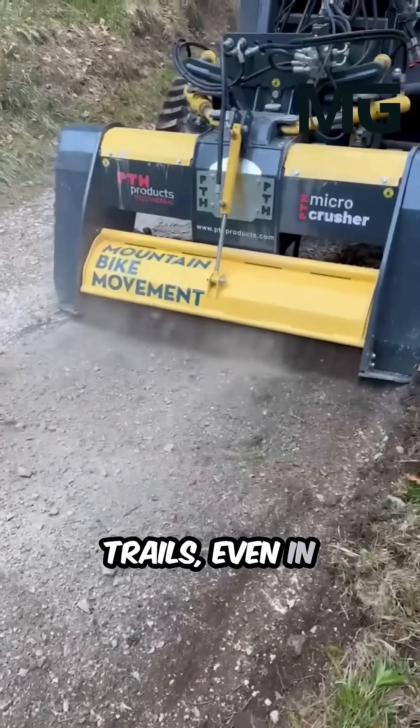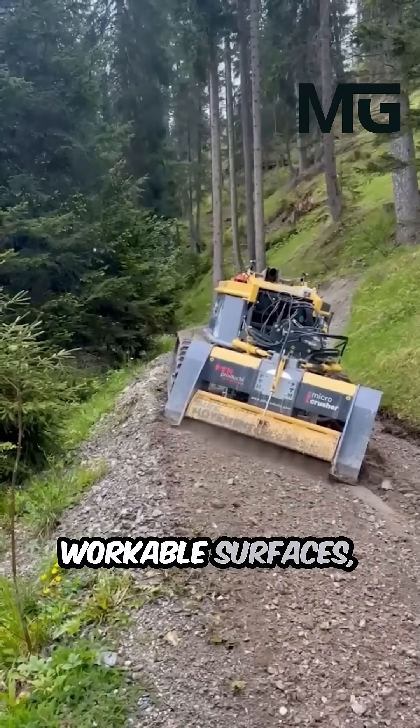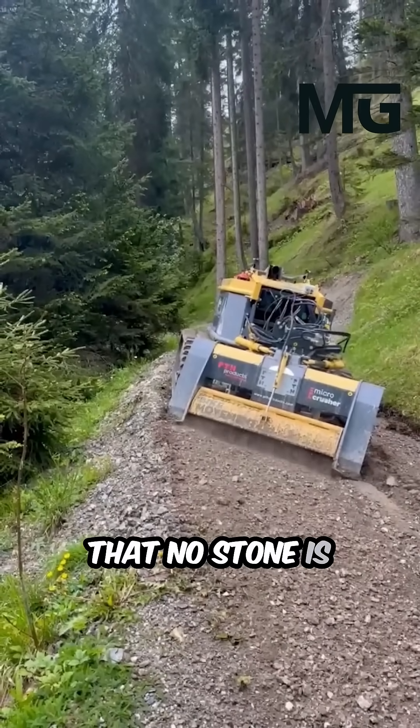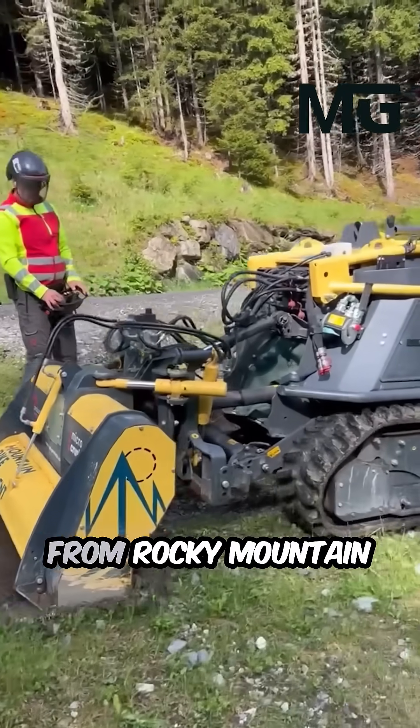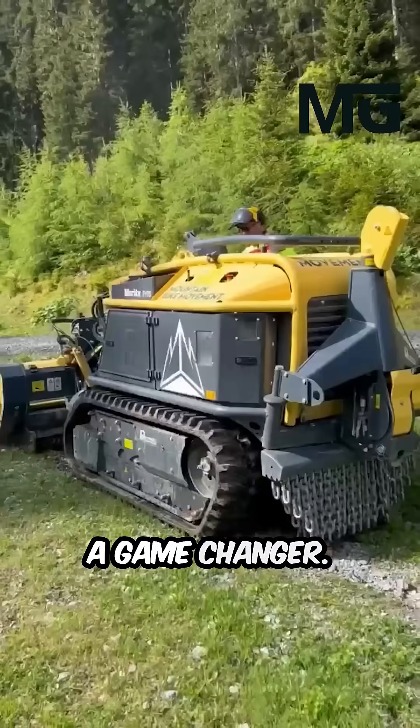Even in the most challenging environments, it turns impossible landscapes into workable surfaces, proving that no stone is too big to be handled. From rocky mountain paths to rural road construction, the PTH micro crusher is a game changer.